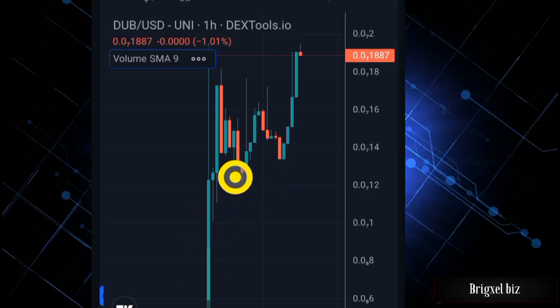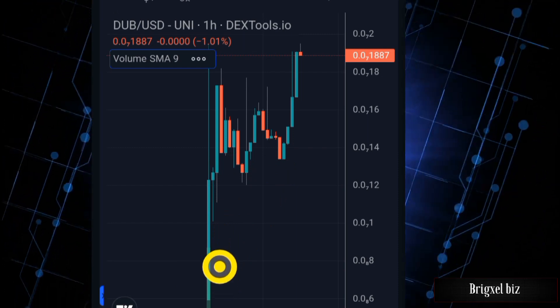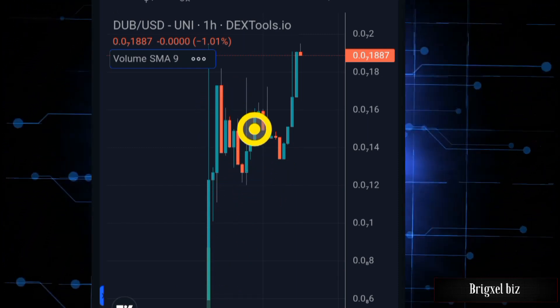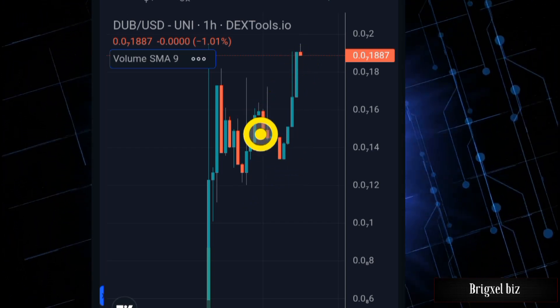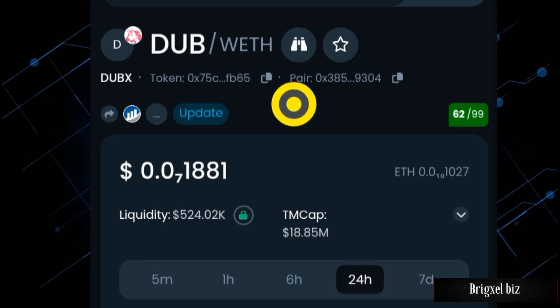A new token just got launched, as you can see right here on my screen. It had an initial pump, retraced a bit, pumped again, retraced, and now it is pumping again. It has been sending since launch, and this right here is the token I'm talking about.